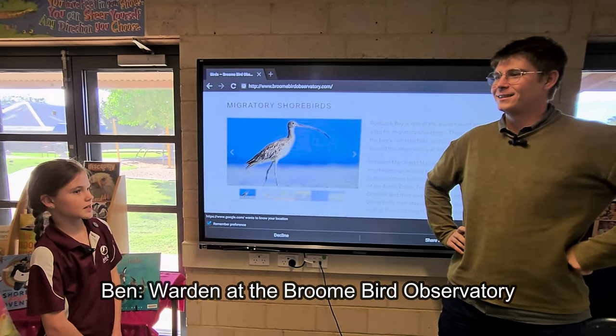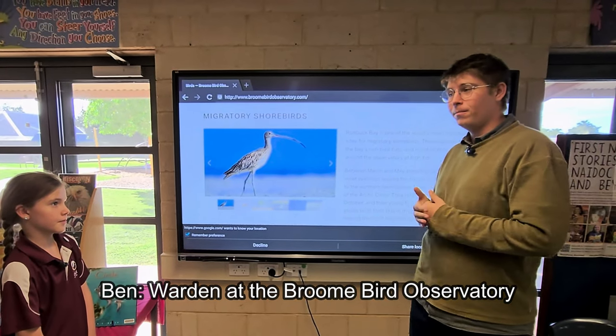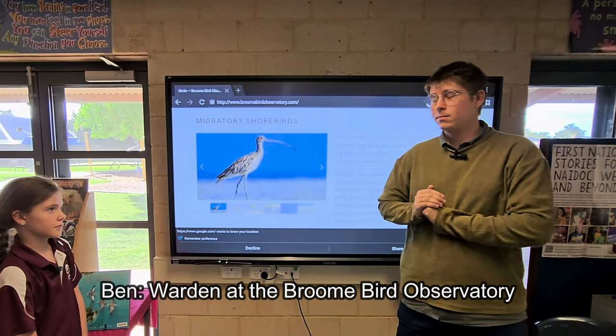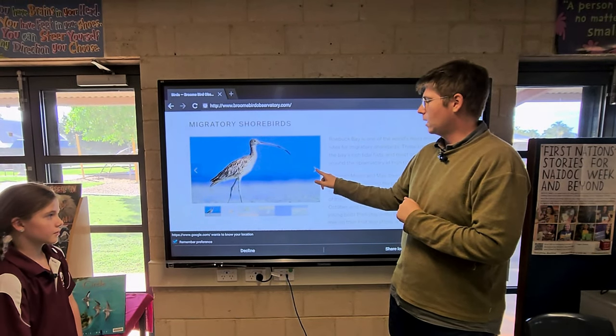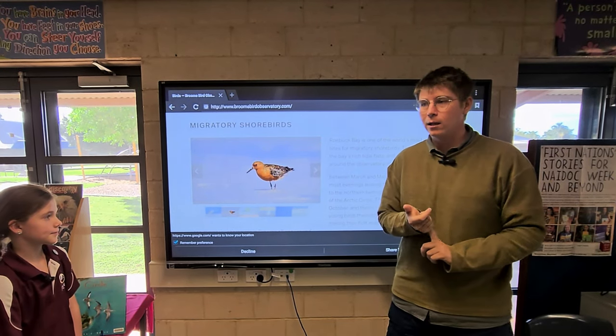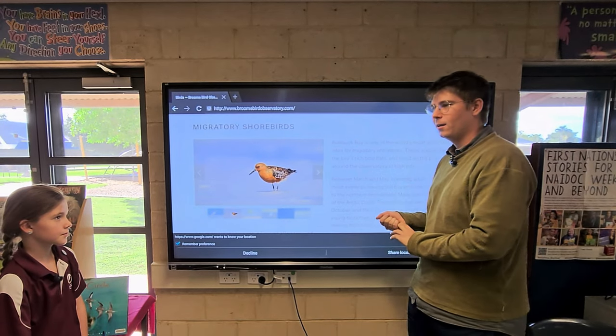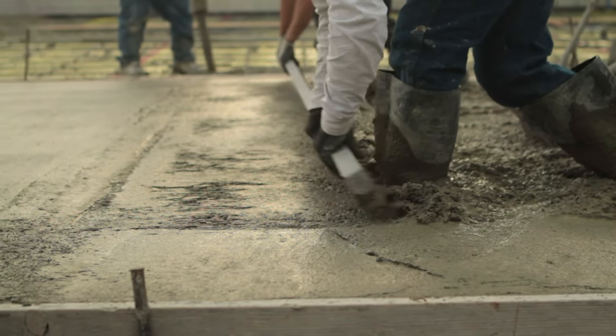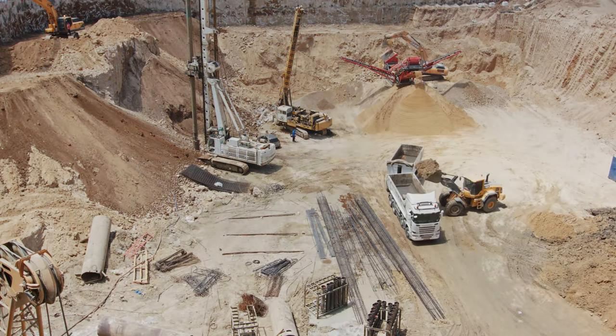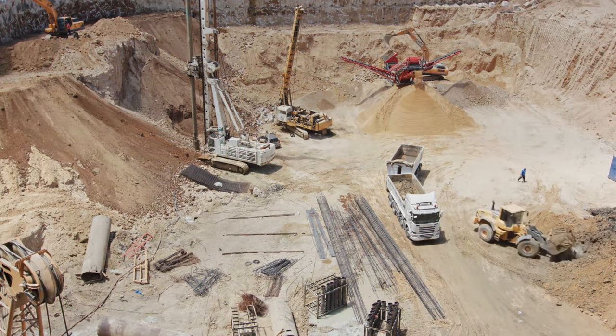What birds are the most endangered in Broome? Around Broome, the most endangered shorebirds are things like the eastern curlew, as well as the red knot, the bar-tailed godwit, and the curlew sandpiper. The reason these birds are endangered is mostly due to mudflat loss and habitat loss in the Yellow Sea, where they visit on their migration.